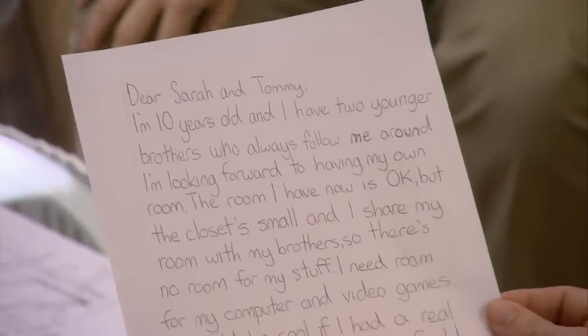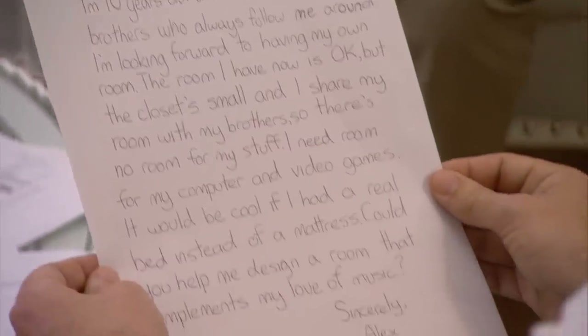Look at how cute this is — look at the writing. 'Dear Sarah and Tommy, I'm 10 years old and I have two younger brothers who always follow me around. Sometimes I like to be alone. The room I have now is okay — in capitals — but the closet's small so there's no room for my stuff. I'd like a place to put all my books. It would be cool if I had a real bed instead of a mattress — it would also be humane. Could you help me design a room that complements my love of music? Sincerely, Alex.'